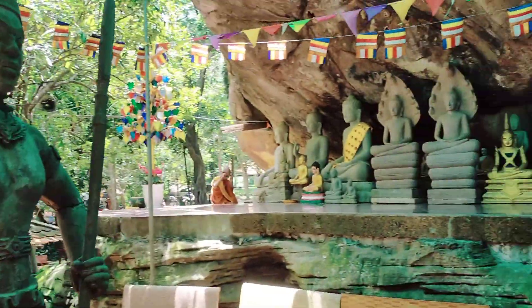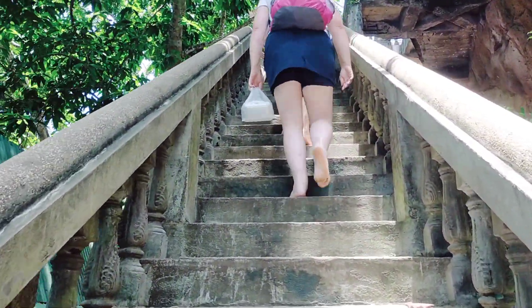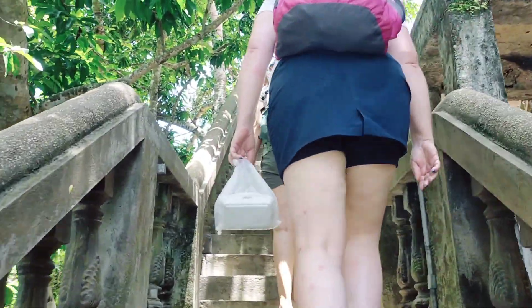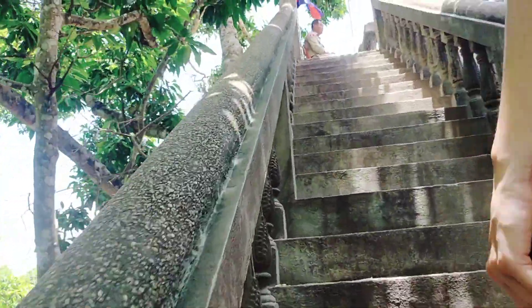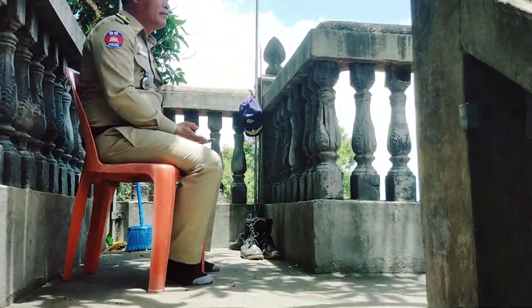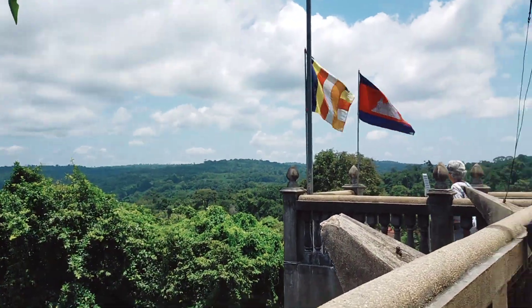Here's the statue on top. Here's a global view — it's the most impressive here, the tallest point on this mountain.